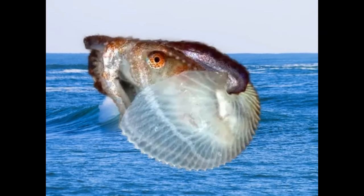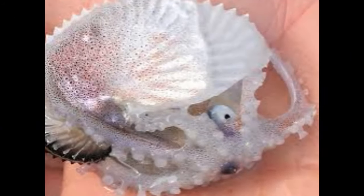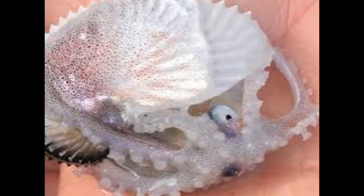Argonauts are known for their unique swimming behavior. They move by creating a kind of sail using their expanded webbed arms, catching the wind and surface currents. This behavior allows them to move near the ocean's surface with ease. Males, being smaller and lacking a shell, move more conventionally by jet propulsion.